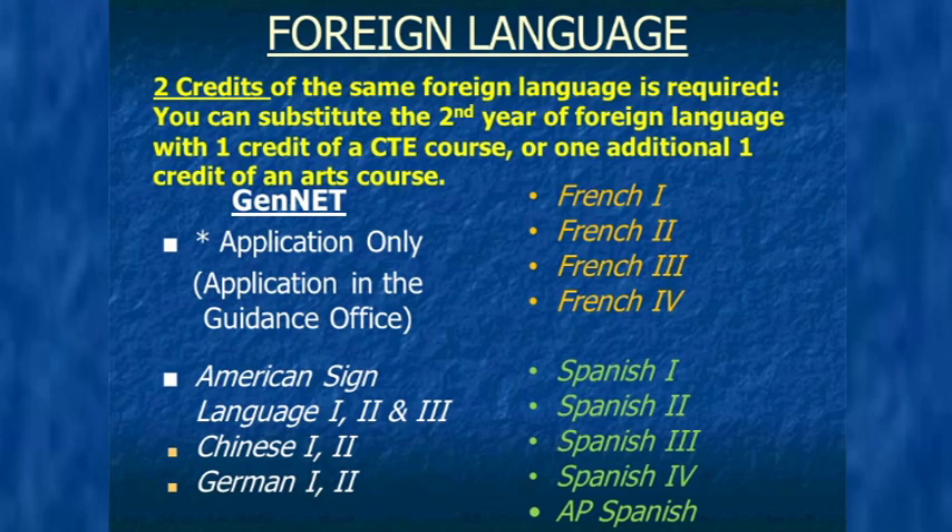GenNet applications are due February 10th in the guidance office. The counseling department will review all applications and consider the following criteria: a 3.0 or higher GPA, regular attendance, and a clean disciplinary record. Taking all of these things into consideration is essential, as our GenNet rooms only hold 10 to 12 students per hour.